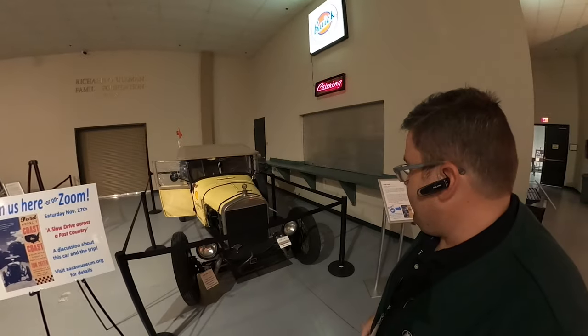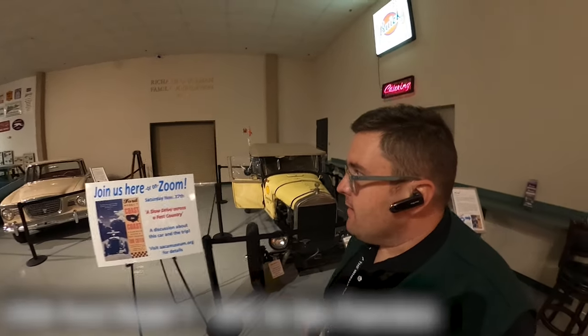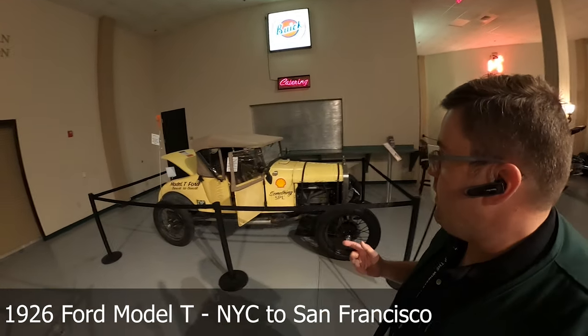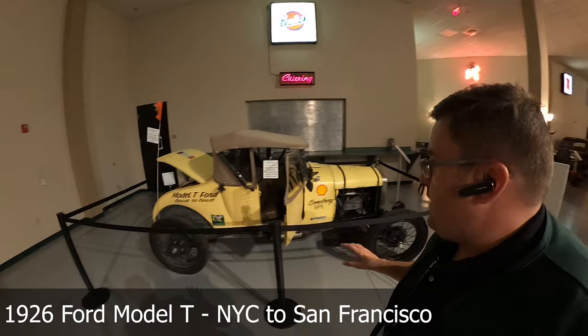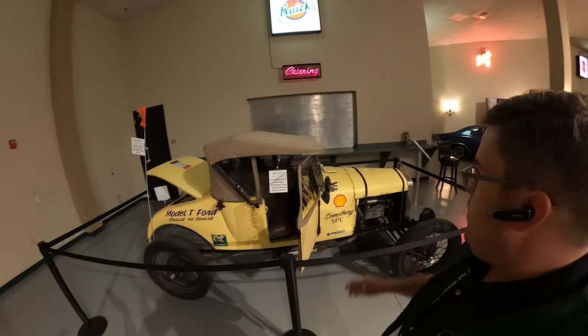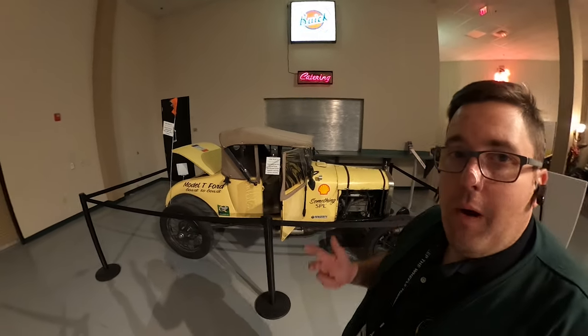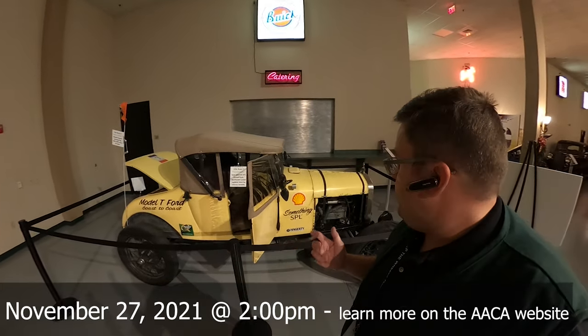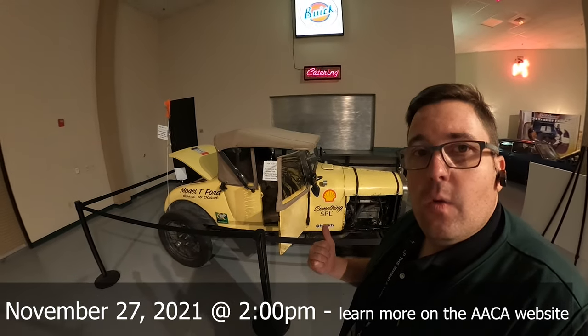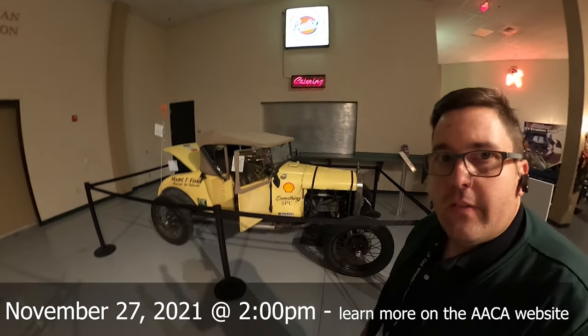Hey, it's Jason, and I'm here at the 1926 Model T. This is a really interesting Model T because it was driven coast to coast from Manhattan to San Francisco. It's currently on display here at the AACA Museum in Hershey, Pennsylvania, and there's going to be an event on November 27th where the publisher of the book 'Coast to Coast' is going to be reviewing and talking about the journey. So let's go ahead and take a closer look at this 1926 Model T.